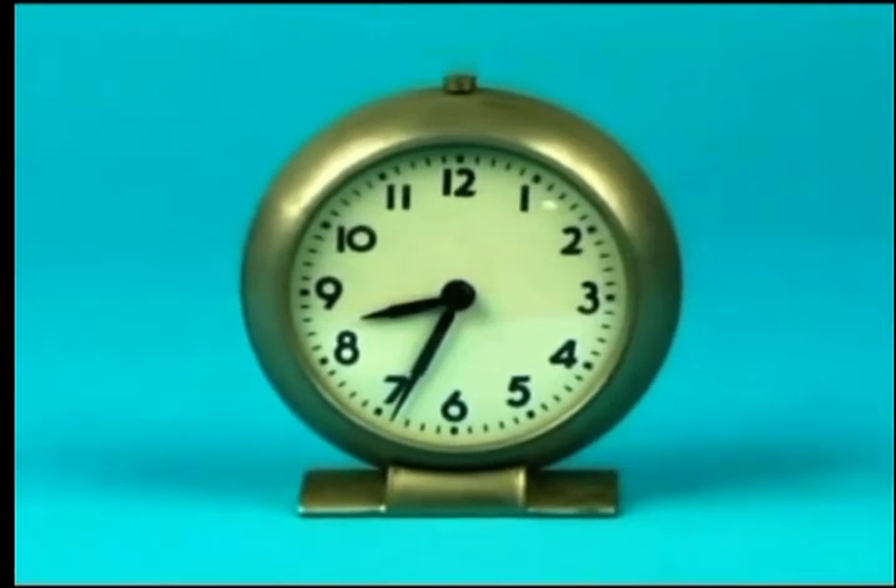Clocks tell us what time it is. Oh, sounds like time's up for show and tell.